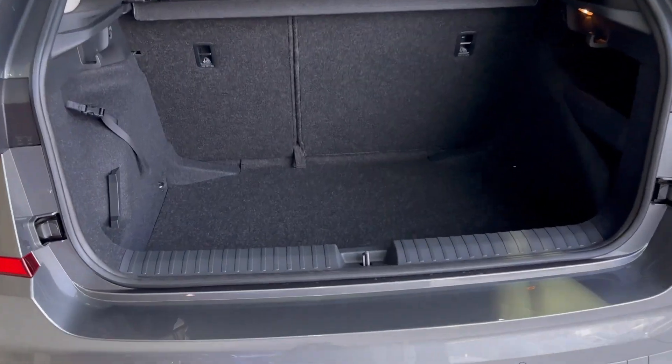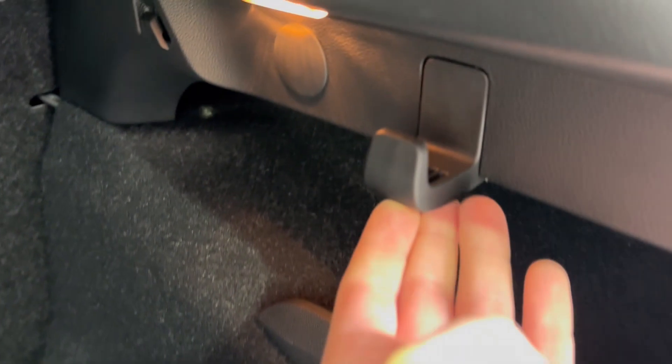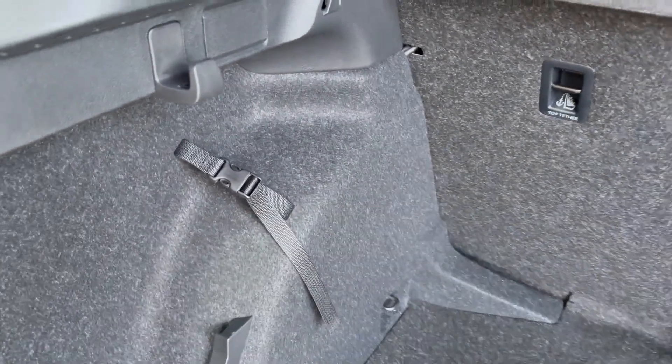As we head into the boot, straight away you can see there's plenty of space. The rear seats are a 60-40 split with the parcel shelf on top. More storage compartments to the left and to the right, and you do also have these hooks either side for your groceries or personal belongings to stop them from moving about. You do also have your handle to make it easy to pull down the boot.